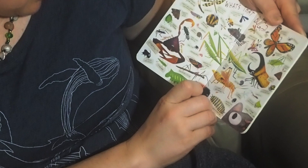Did I miss any? That might be it. All right, well there's some bugs to look for in your backyard. Some bugs!